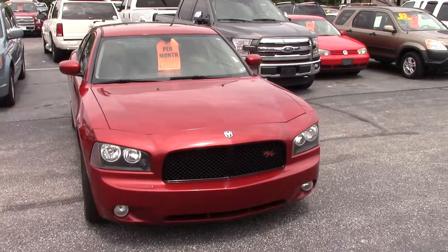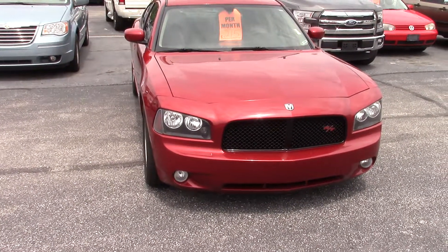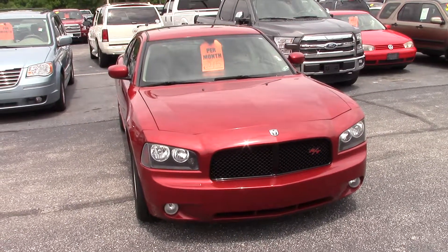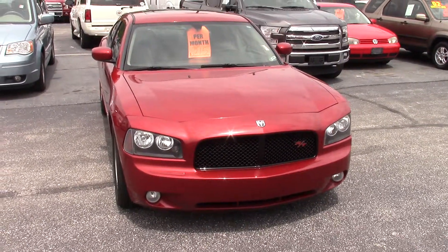Hopefully this video gave you a little bit better look at the car compared to the online photo that's up there right now. And if you'd like to schedule a test drive just give me a call. My phone number is 317-852-2231. And when you call that number just ask for Joel — he'll put you straight through to me. Look forward to hearing from you.